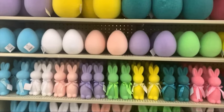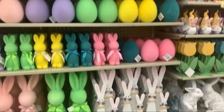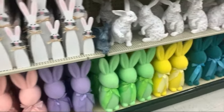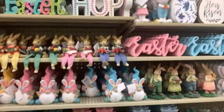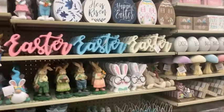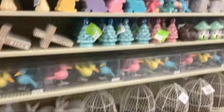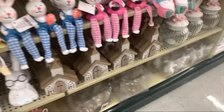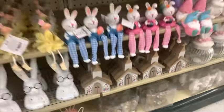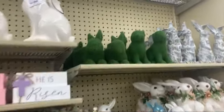There is some more home decor. Lots of Easter bunnies and Easter eggs. Little tulip flowers — those are cute. More cute stuff. I love these little churches, they are so adorable. Little grass type Easter bunnies.